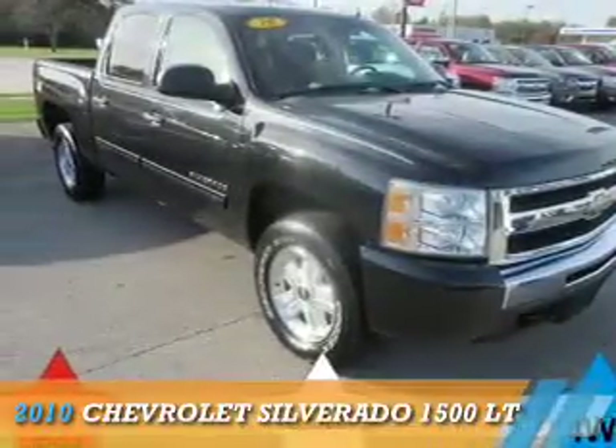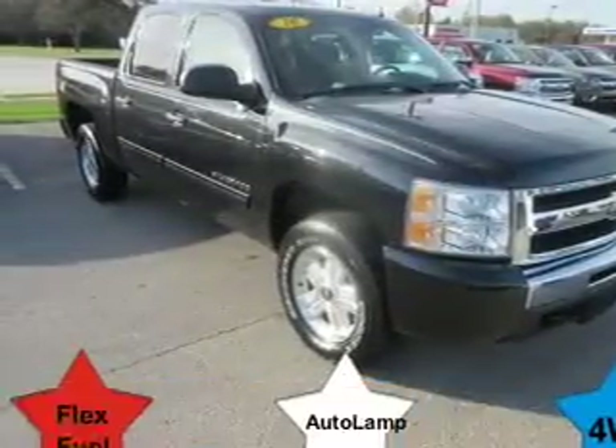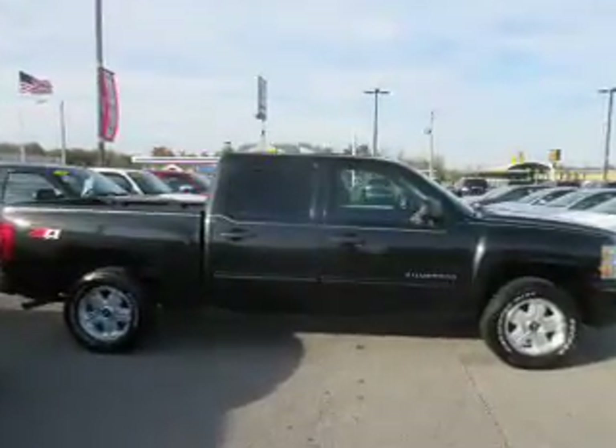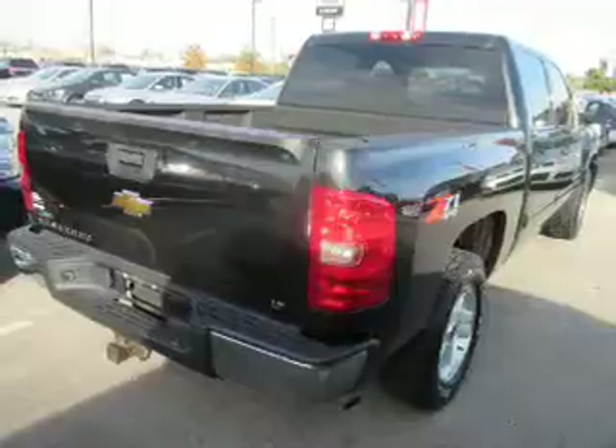Presenting the 2010 Chevrolet Silverado 1500. It's powered by 4-wheel drive, a 5.3-liter 8-cylinder engine, and an automatic transmission.